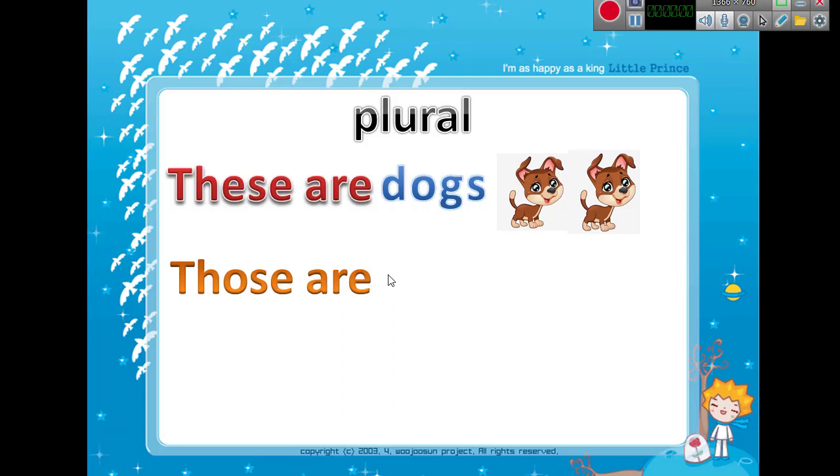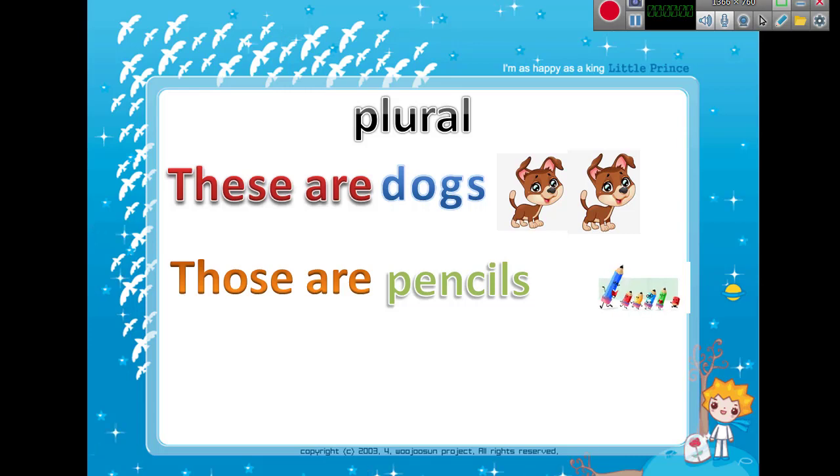But what if the items are far? We don't say 'these are,' but we say 'those are.' Those are pencils.